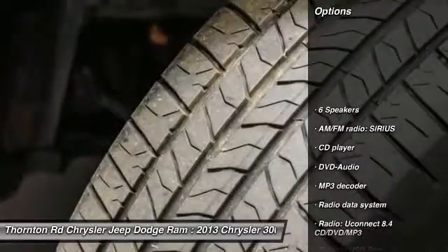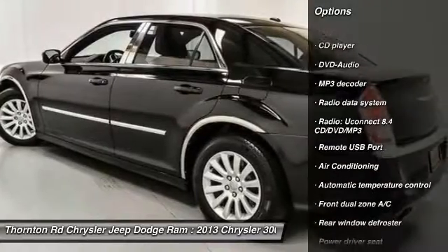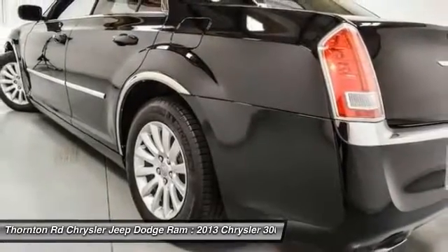Traction control, air conditioning, dual air bags, power steering, alloy wheels, four-wheel disc brakes, rear window defroster, power windows, electronic stability control, compass.